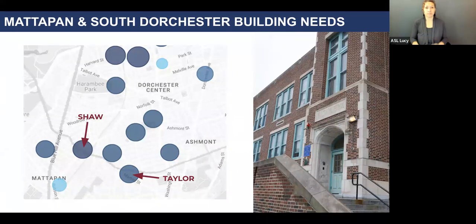I want to orient schools in the Southern Dorchester and Mattapan area. Here you'll see that the Shaw and Taylor are close to one another, about 0.6 miles away from each other. The circle you see in between the Shaw and the Taylor is Binka, which serves high school students.